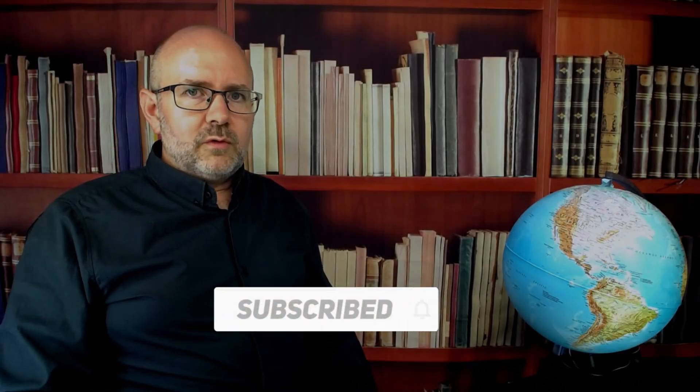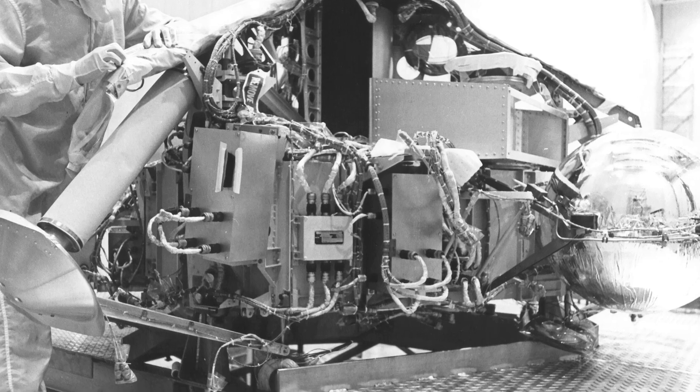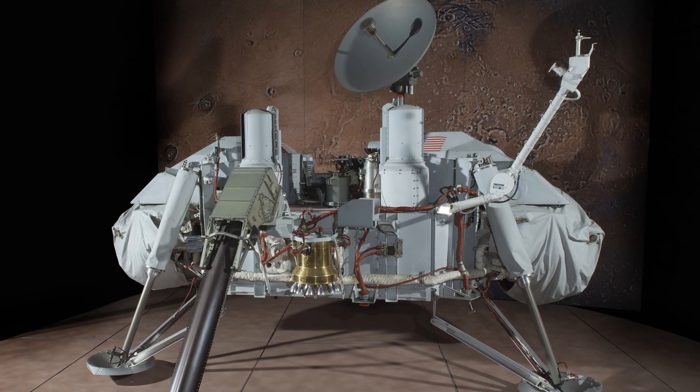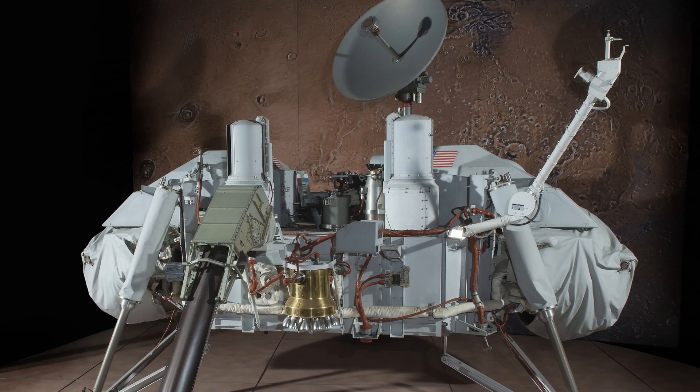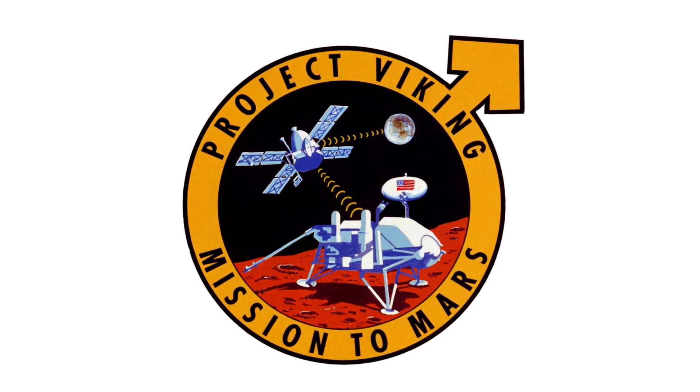The Viking programme was developed by NASA's Langley Research Centre and managed by the Jet Propulsion Laboratory. Viking 1 was launched from Cape Canaveral in Florida on the 20th of August 1975 and took nearly 11 months to reach Mars.